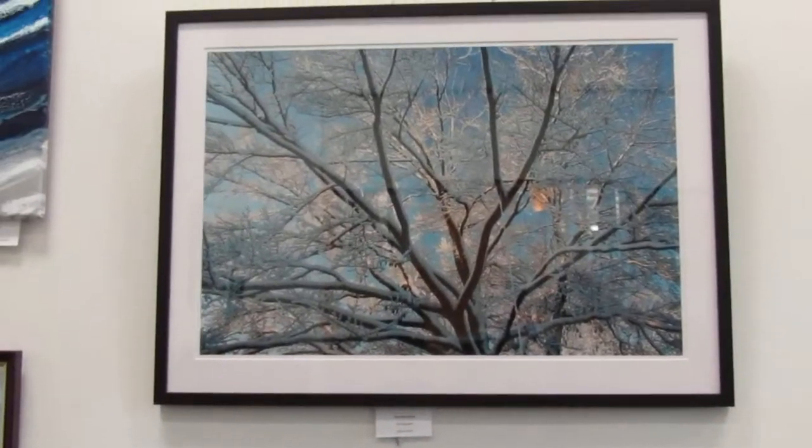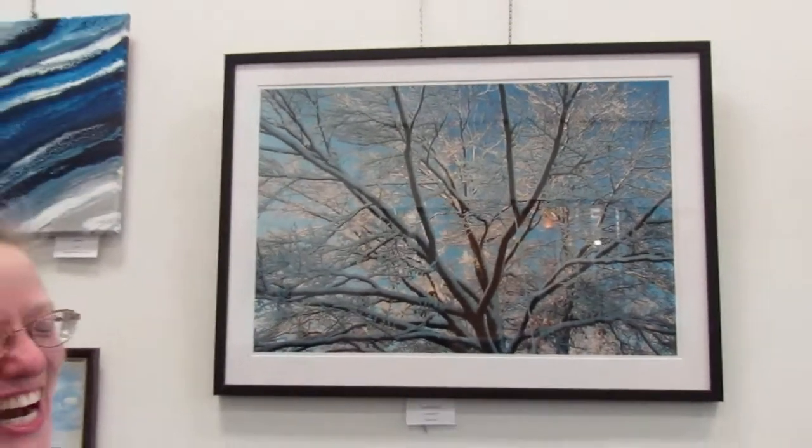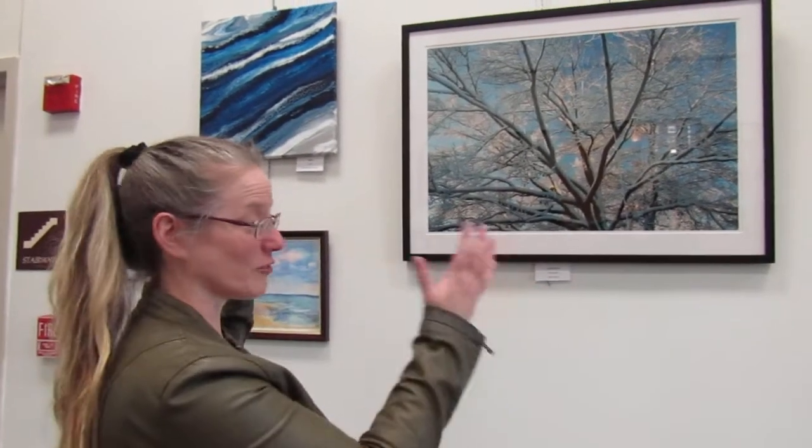And guess what? This is yours, right, Elaine? Yes. I have two very big pieces, which is not quite typical for me or most photographers. But these were actually in a show, and before they were framed they were hung from the ceiling.